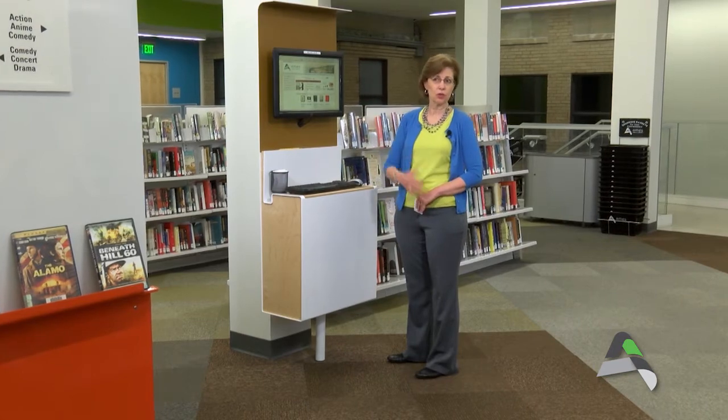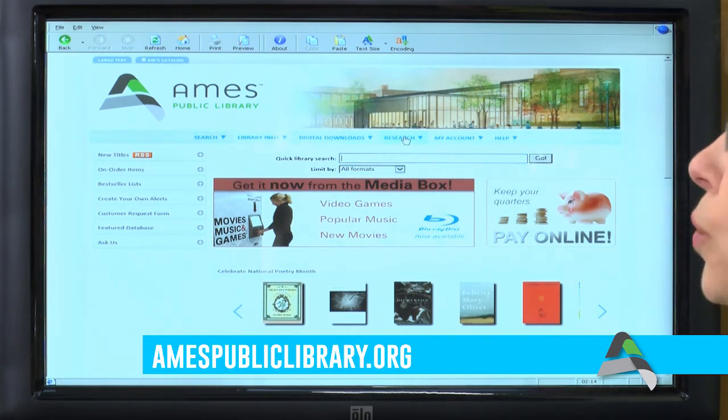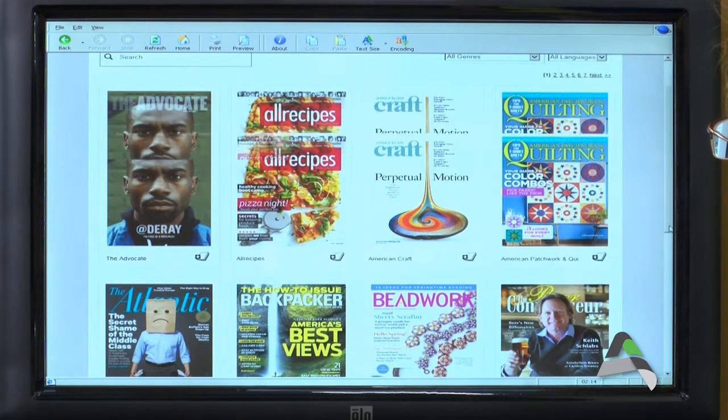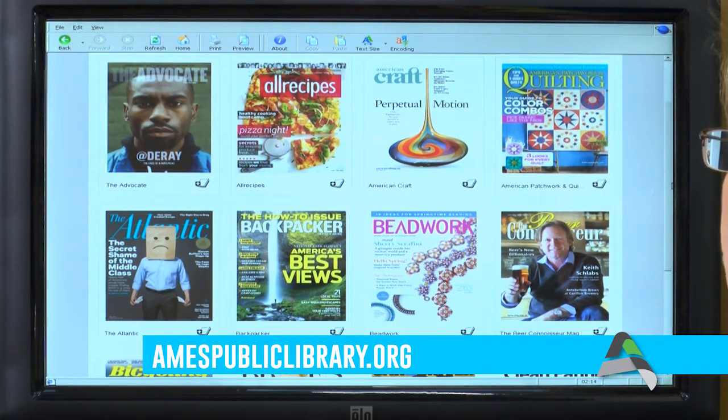Now that I've got you interested in what Zinio is, I'm going to take a couple of moments to show you how you can access it from our library catalog. You can do this either in the library on one of our catalog stations or from home on your own computer. On the library's catalog page, click on Digital Downloads, and here you will see a list of our offerings, including e-books, e-audiobooks, and e-magazines. I'm going to click on e-magazines, and now you can see all of the cover pages of each of the 88 magazines that the library subscribes to through our Zinio service.